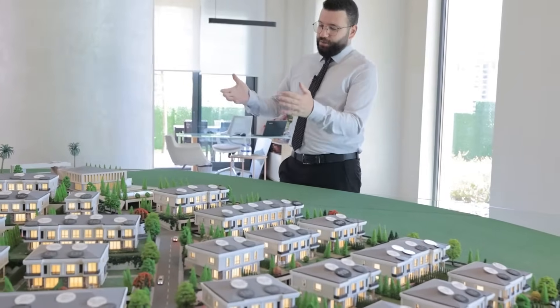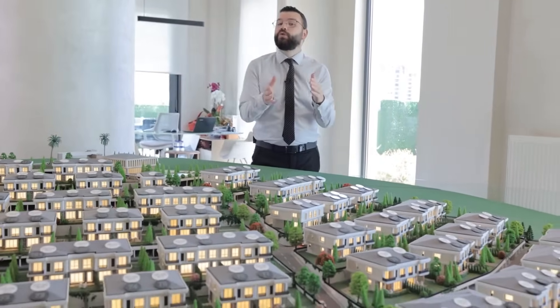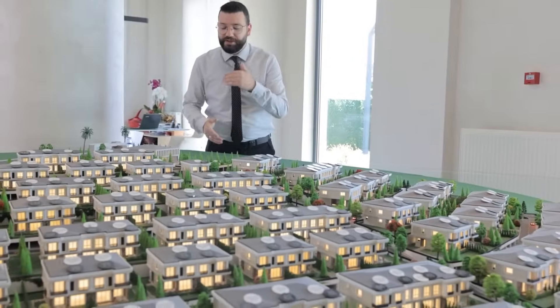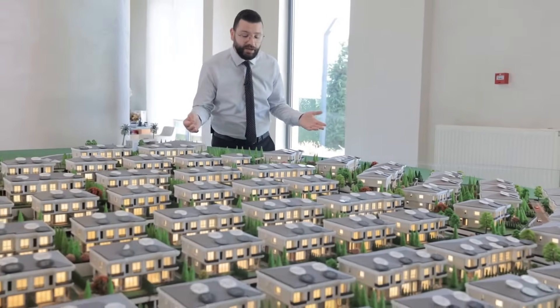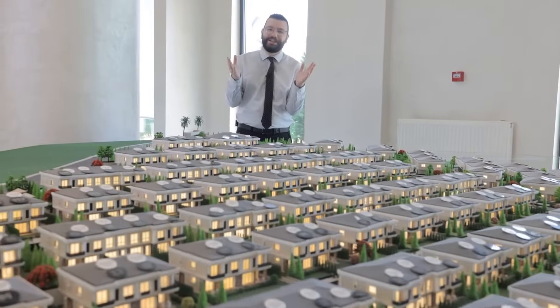Regarding the facilities, we have a dedicated social facilities area. There are indoor and outdoor swimming pools, a Turkish bath, sauna rooms, and a pilates studio — everything you need for your luxurious lifestyle.